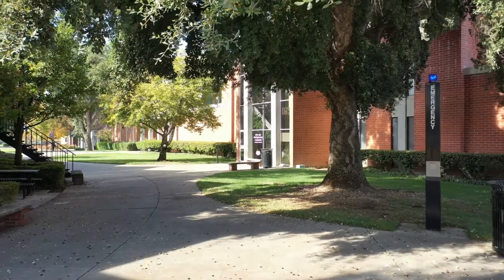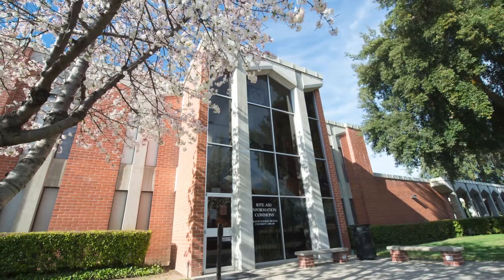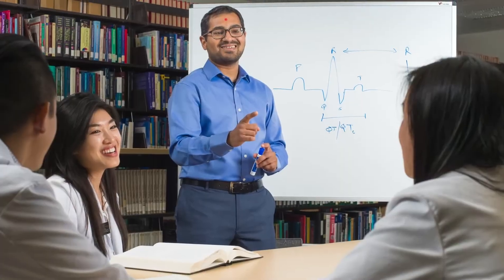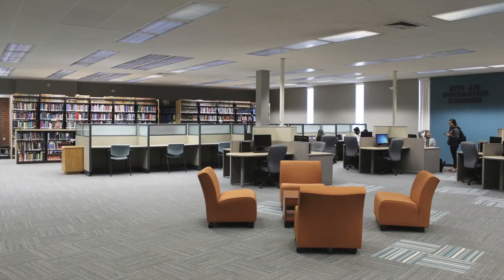The Rite Aid Information Commons is the Health Science Library and serves as an extensive resource for students to access the school's vast academic archives. You can utilize the quiet study space, group study rooms, and printers.